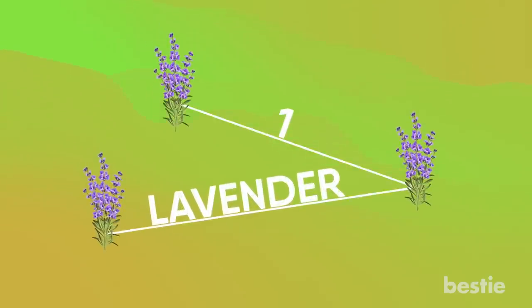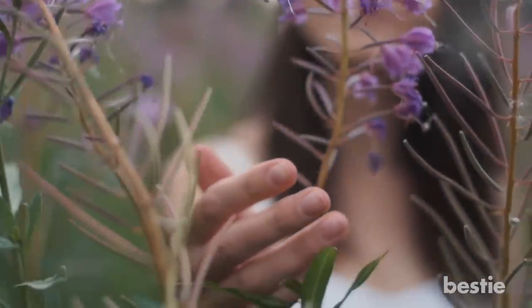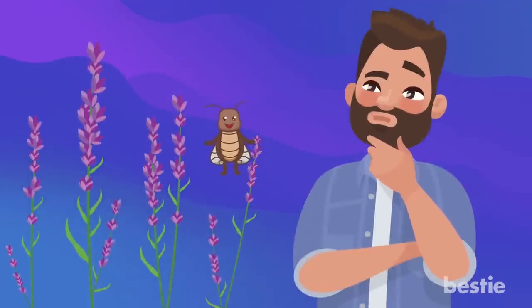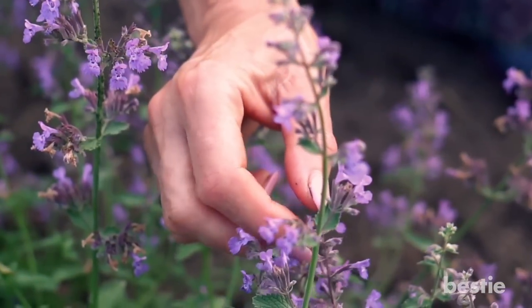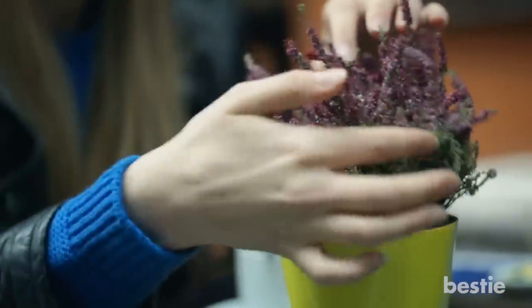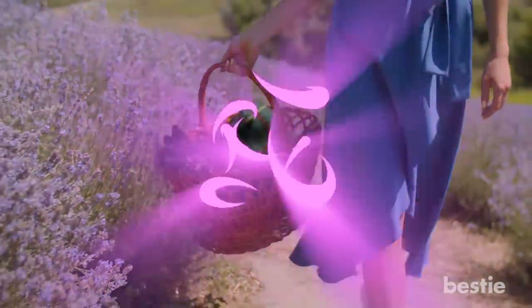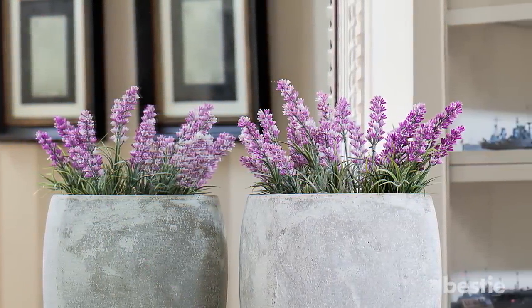1. Lavender. Well, lavender smells nice, and it only makes sense to have this lovely plant inside your house. But can it really repel pests? Gross bugs are attracted to nice smells, but you'll be surprised to know lavender can in fact scare off mice, moths, and beetles. While you'll probably like the scent of lavender, these bugs find it irritating and keep away from it. You can grow lavender in your backyard garden or even as an indoor plant. You can also dry the lavender you harvest and hang it around the house, or put small bits in cupboards and drawers to drive away moths.